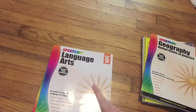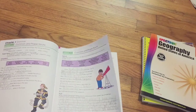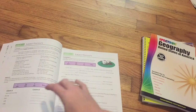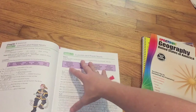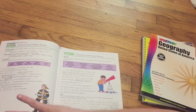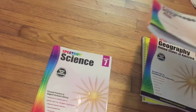Next we have Spectrum Language Arts. He does about two units a week and he enjoys it. What I do — you'll see this in his binder — is say it's common and proper nouns: I get extra worksheets online to tie into it and make it more extensive, so I can ensure he's grasping the material.